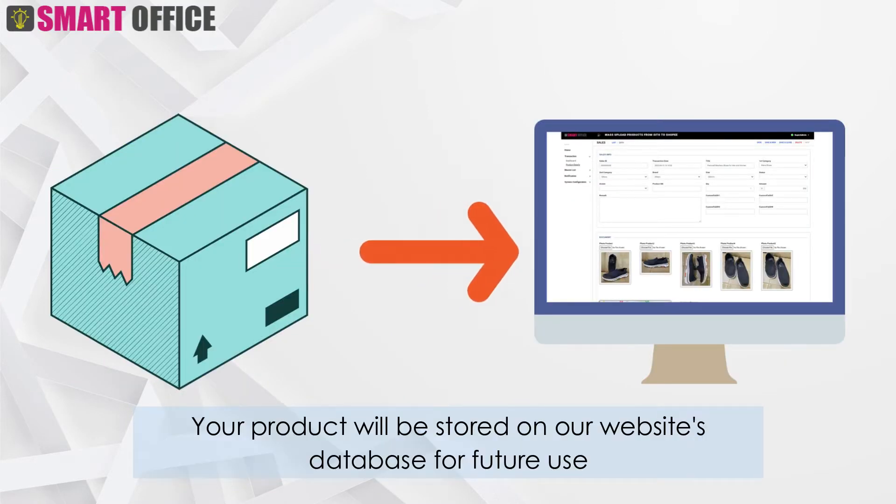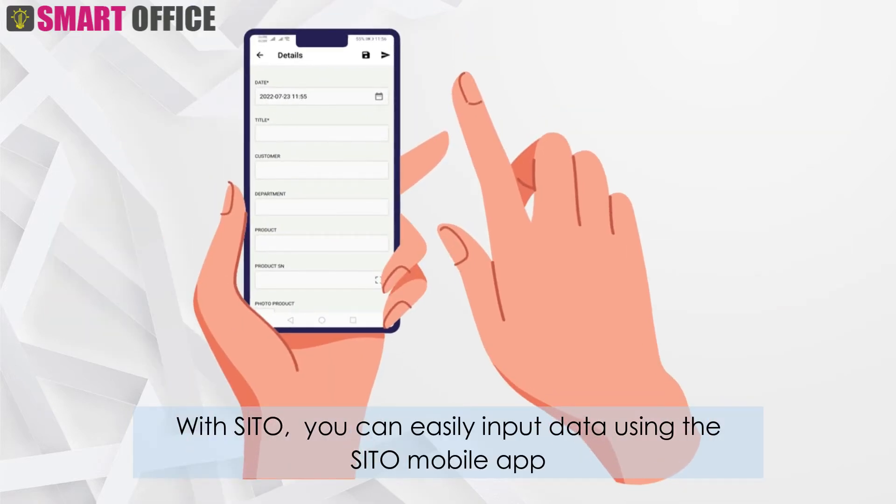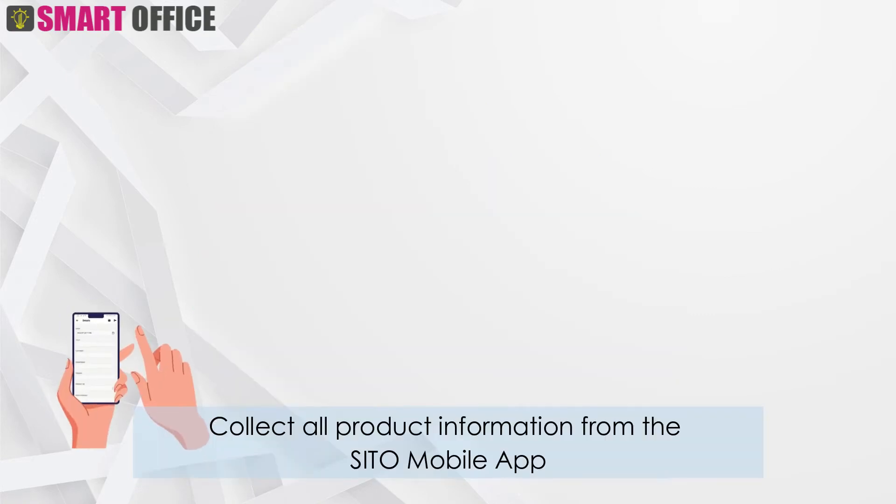Your product will be stored on our website's database for future use. With Cito, you can easily input data using the Cito mobile app and collect all product information from it.